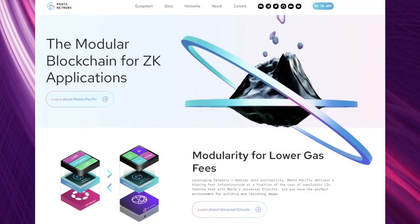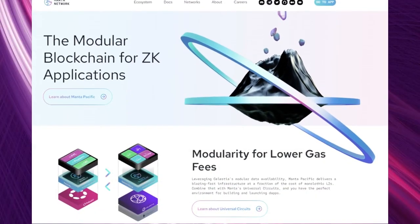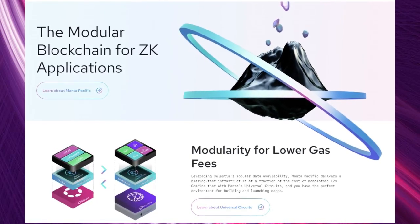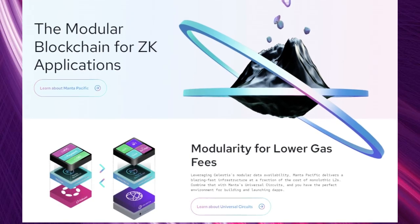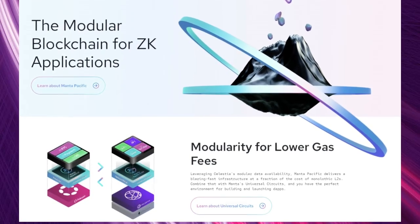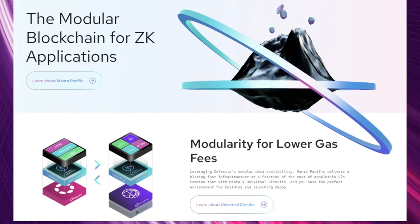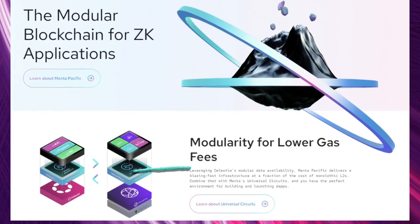Looking at the Manta Network website first, they offer a modular blockchain for ZK applications. Just in case you're not aware, ZK stands for zero knowledge and applies to the privacy concept. The team also added an image showing how Manta Network sits as a layer one on top of Polkadot and as a layer two on top of Celestia.